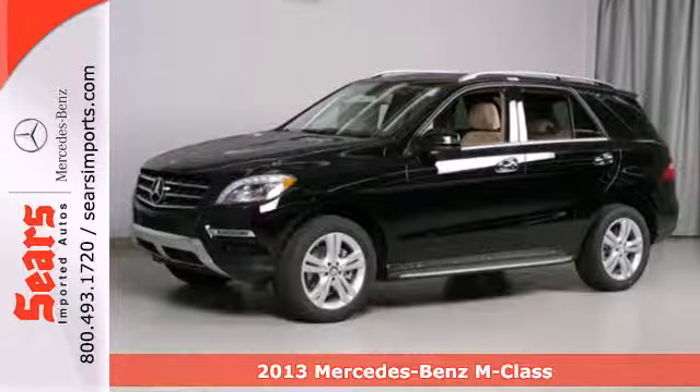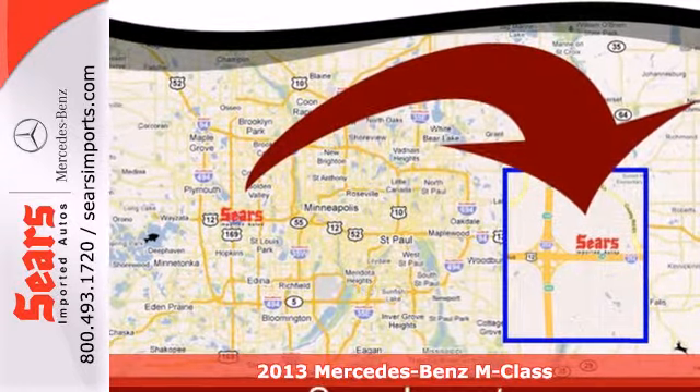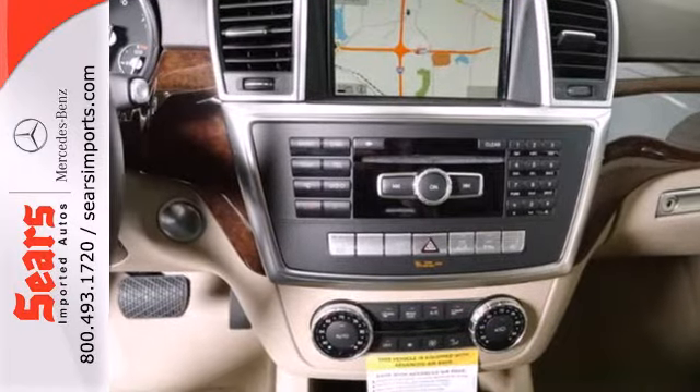Here's a 2013 Mercedes-Benz M-Class. It handles cargo like an SUV, but handles corners like a Mercedes-Benz. It provides the insight to reveal what's next, and the instincts to see you through it.